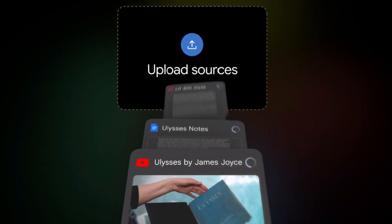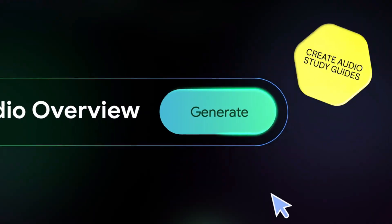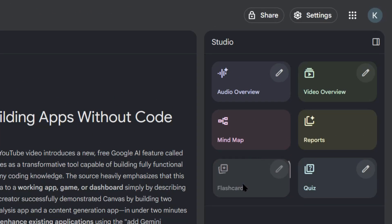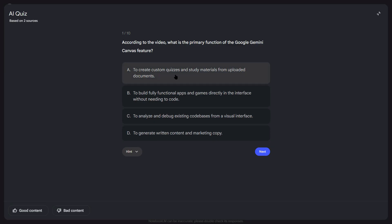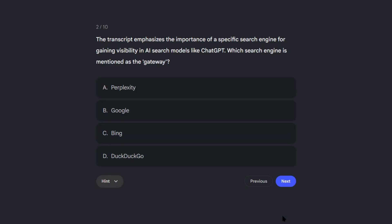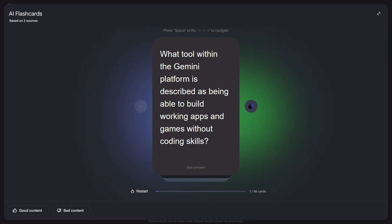With these updates, let me show you some real ways you can use them to make money starting today. You can offer report creation services to businesses that need regular reports — with these new NotebookLM features, you can create professional reports in minutes instead of hours, charge the same rates, and deliver way faster. You can create content in multiple languages and reach global audiences. You can start a content creation agency, upload client research, and create dozens of pieces of content in minutes. These opportunities won't last forever — as more people discover these features, the competition will increase. The smart move is to start using this now, while most people don't even know it exists.